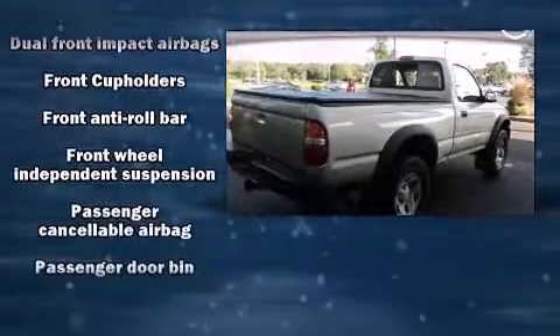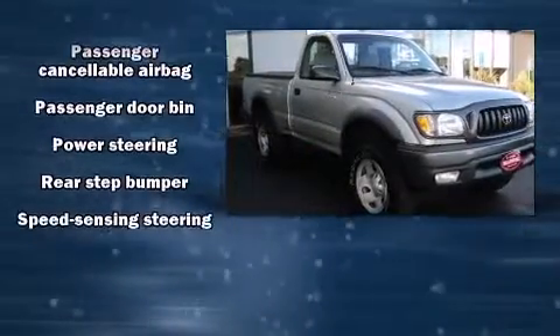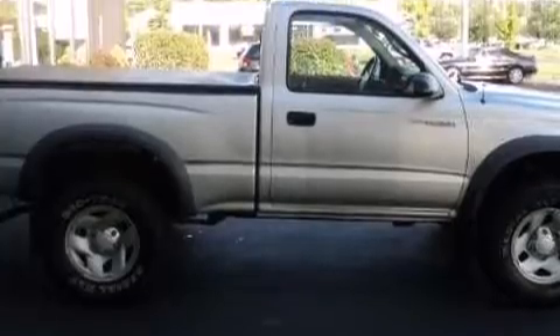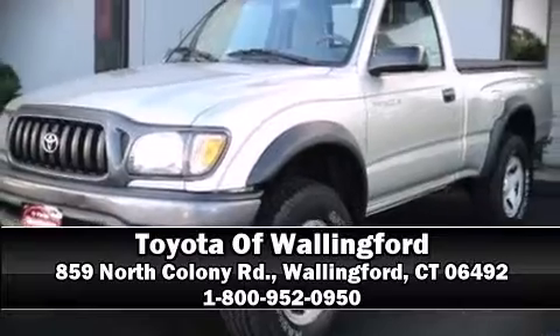All of the following features are included: a rear-step bumper, skid plates, and more. A Carfax history report indicates just one previous owner. Please don't hesitate to give us a call.